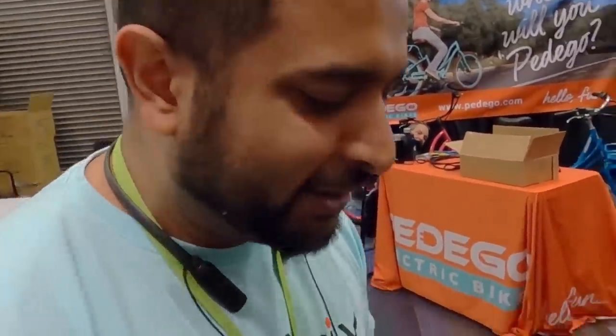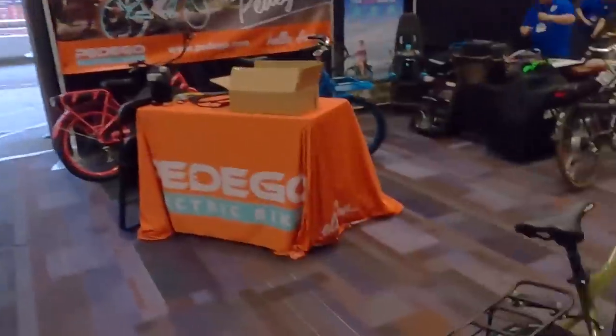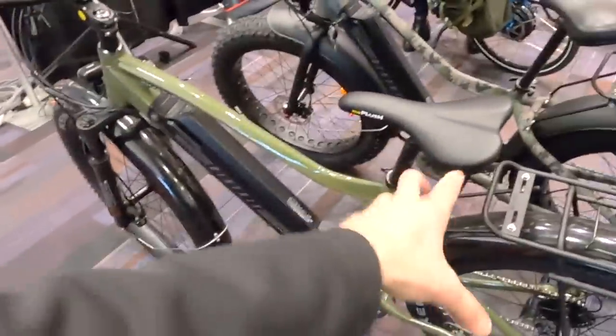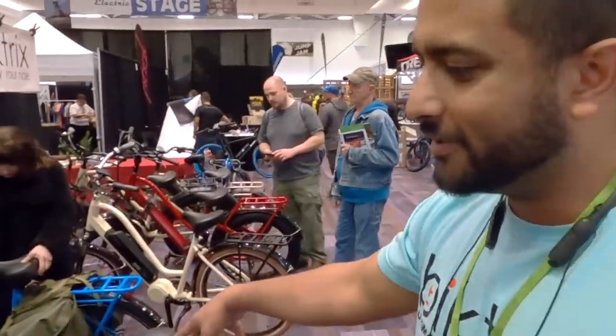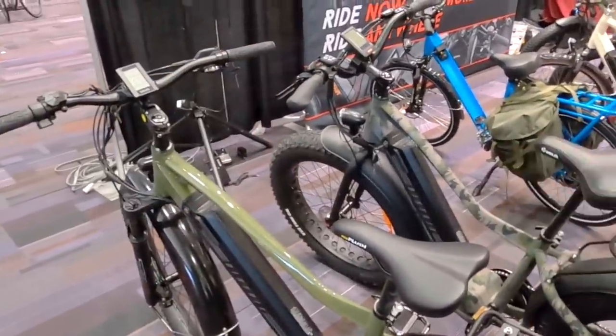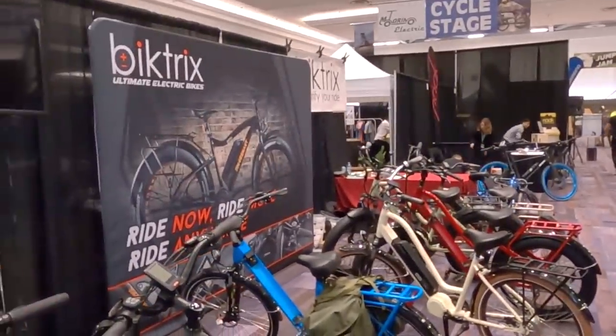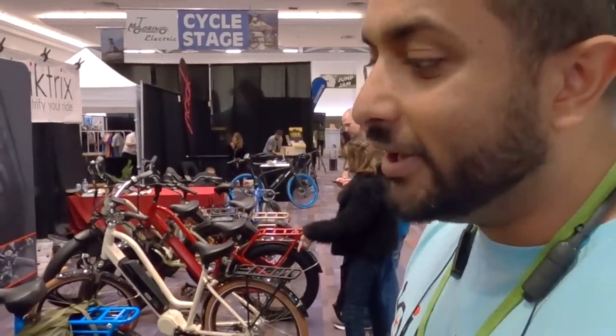Look how beefy these components are compared to a regular bike. Is it heavier? About 75 pounds — not as bad as it could be. It's built like a tank. And this one can take the 21.5Ah battery. Over here is a more classic version — 750-watt motor, like the younger brother of the HD. The payload on this one is about 350 pounds instead of 450 — still well above average.